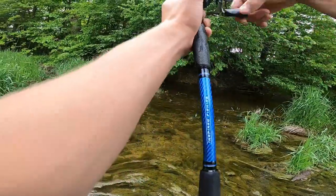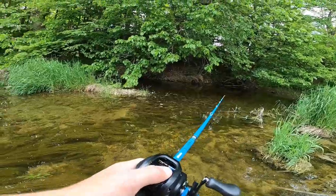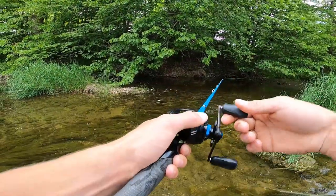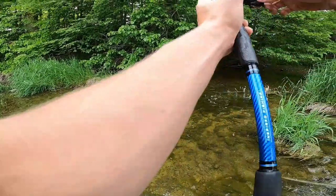Pretty shallow puddle so I wouldn't imagine there's much in here, but kind of cool that there was that one. Hopefully you can see what I'm seeing here — big undercut bank. These are definitely the things in a creek that you want to look for.